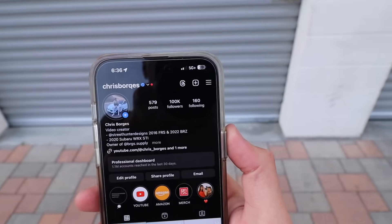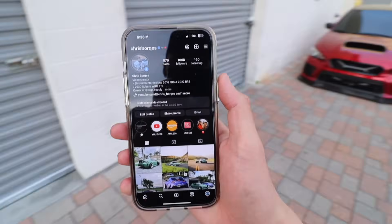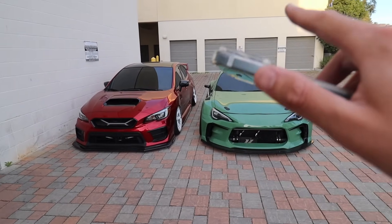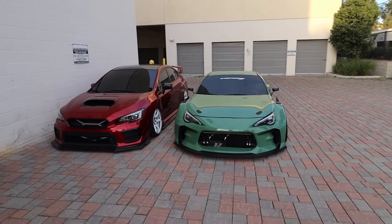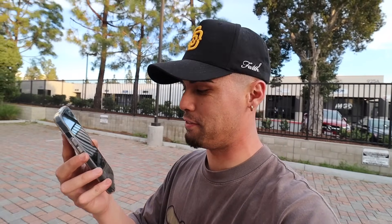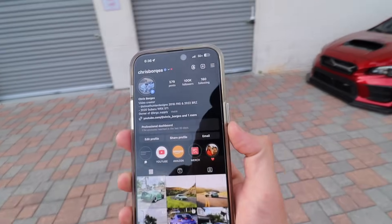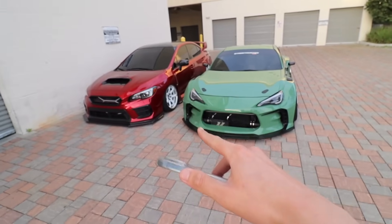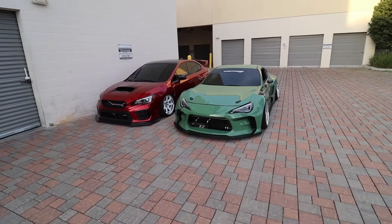Guys, check it out — I just hit a hundred thousand subscribers on Instagram! It's so freaking sick. I'm literally in the middle of getting a thumbnail and a post for Instagram, so I got both cars out — the STI and the FRS just chilling. It looks so good together. Shout out to all you guys who have contributed and helped reach this amazing milestone — 100k on Instagram and YouTube. So blessed and thankful for each and every one of you guys.